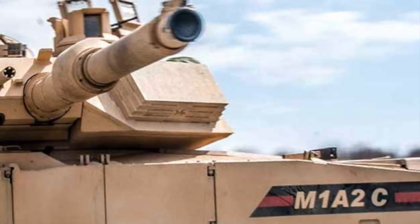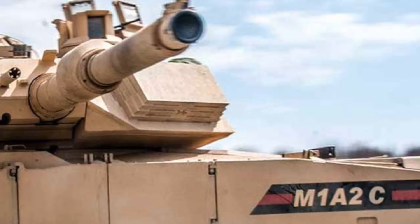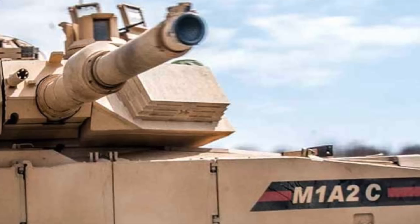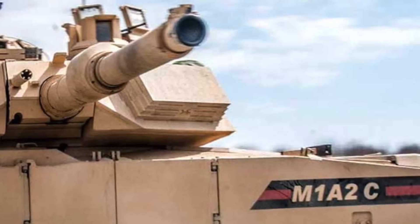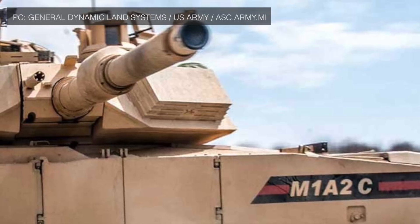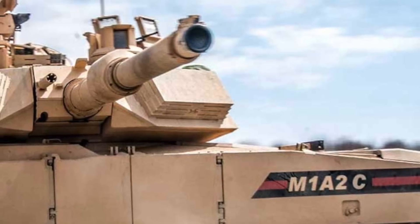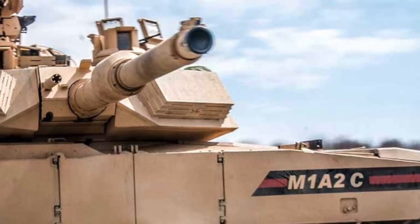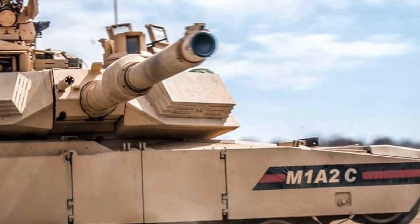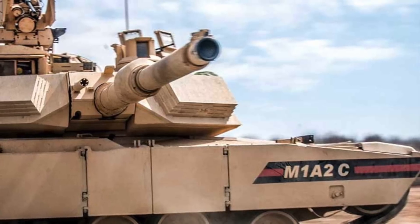Abrams was designed so that it could accommodate new enhancements, and this forward thinking has enabled it to absorb new technologies. The M1A2C has added several features. First, it now includes an ammunition data link, with which the tank crew can set a distance at which a shell will explode. So if a building is targeted, the shell will explode inside the building instead of flying through it, enhancing precision and limiting unintended damage.